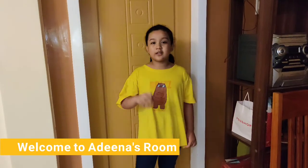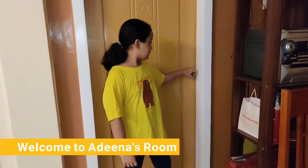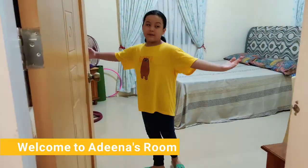So, we're now at the third door. Now, let me give you a tour of my room. Welcome to my room.